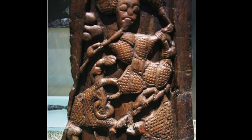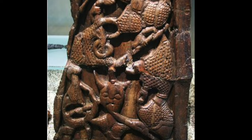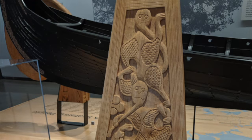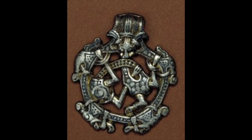You can recognize the gripping beast by its round head, wide eyes, its snub nose, its exaggerated biceps and thighs, and its omnipresent gripping legs. The gripping beast must have echoed something in the culture of Viking art, as it stood fast for a good 150 years.